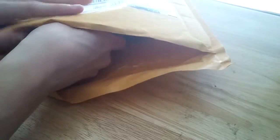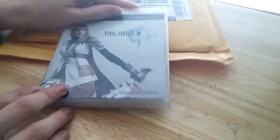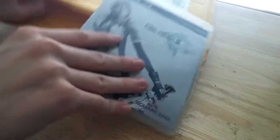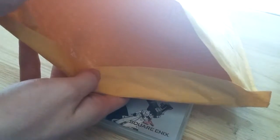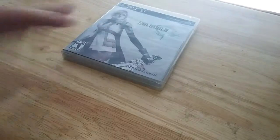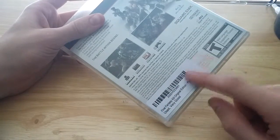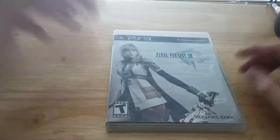And here it is, guys. I ordered Final Fantasy XIII — that's all that's in the package. As you can see there, that's it. Final Fantasy XIII seems to be in pretty good condition. It's got a sticker on it, which is a little upsetting. It seems a little darker than it should be, case-wise. But it could just be me.